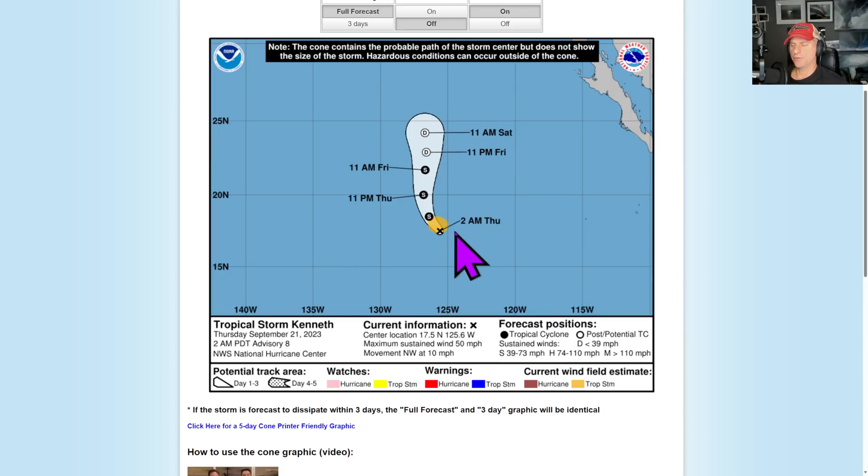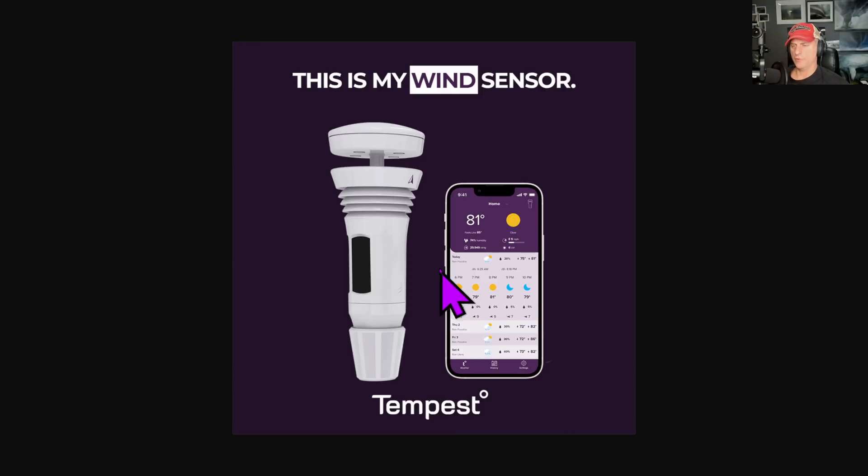Now this is looking at Tropical Storm Kenneth. You can see it yesterday — it was a little bit further off to the north and west, but still a storm. By the time we go through tomorrow morning it becomes a depression, trying to spread some moisture back up towards the north and east of it, towards California and Arizona.